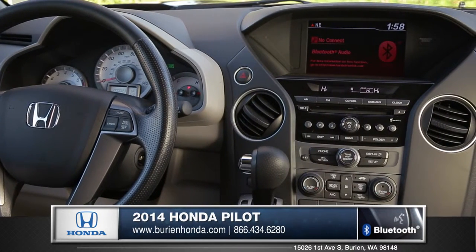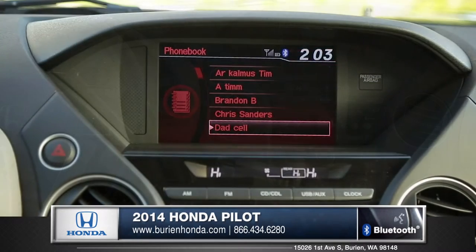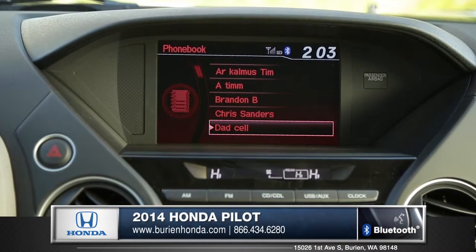Honda's informative iMID system offers the driver all the information they need, like fuel consumption, audio settings, and Bluetooth.